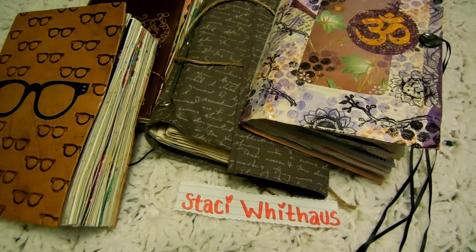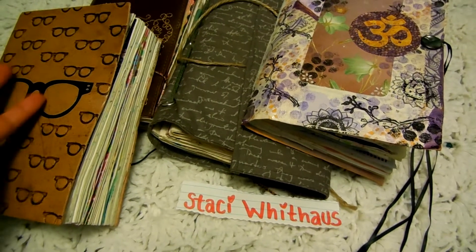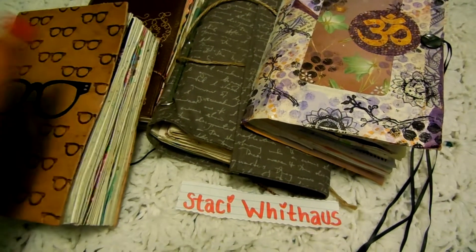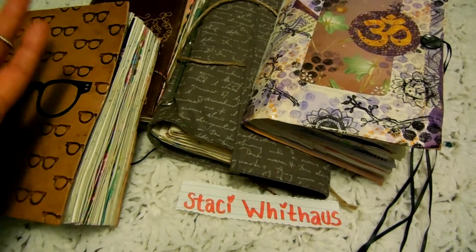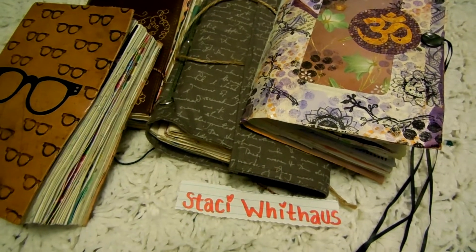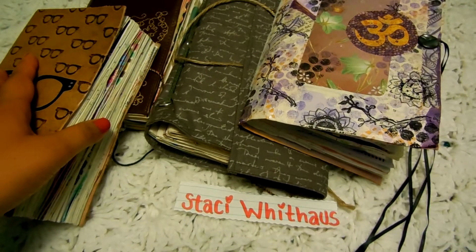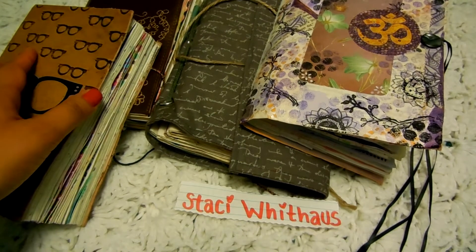My mom did make a journal for me when I was little — she wrote things about what I was doing. I've done a flip-through of that. That was really the only journal she made, and I think many parents do that. That's the only one she has made that I know of.